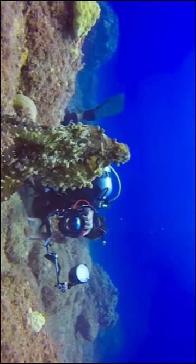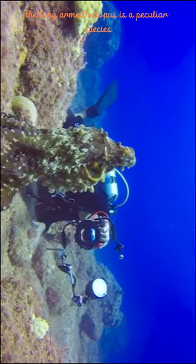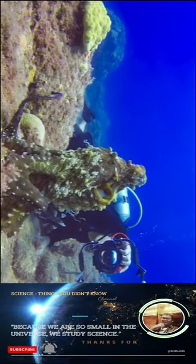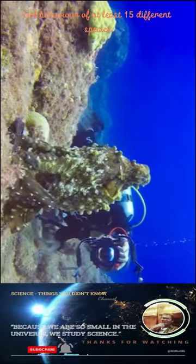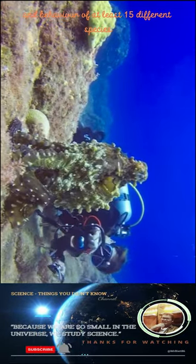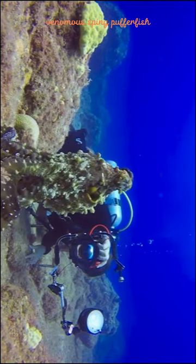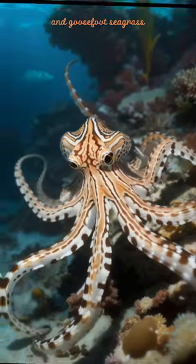The long-arm octopus is a peculiar species that lives in the Caribbean Sea of the Atlantic Ocean. It can mimic the appearance and behavior of at least 15 different species, including angelfish, flatfish, jellyfish, venomous spiny pufferfish, mantis shrimp, and goosefoot seagrass.